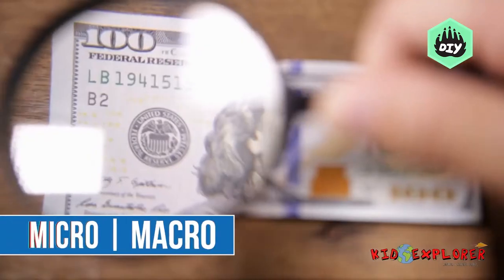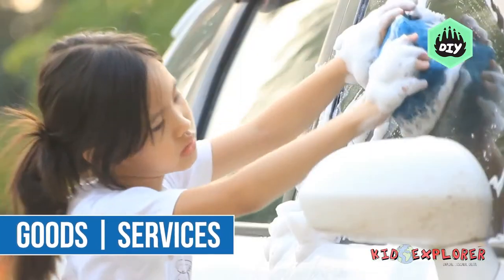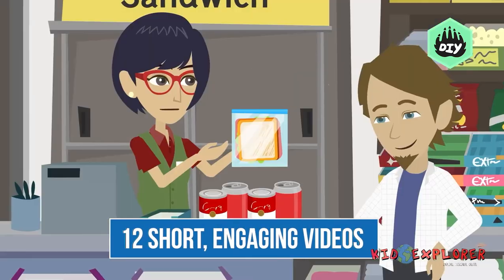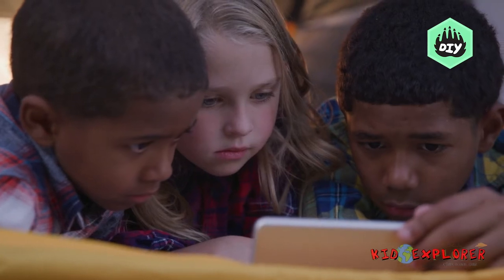From supply and demand, micro versus macro, spending and saving, needs and wants, goods and services, consumers and producers — we cover it all in short, informative videos that kids can engage with. Even though we don't have our PhDs yet, we can still teach you the basics of economics and show you how it all works.